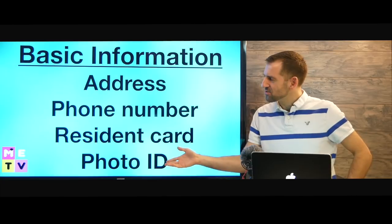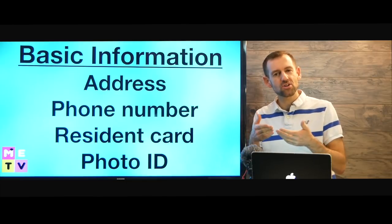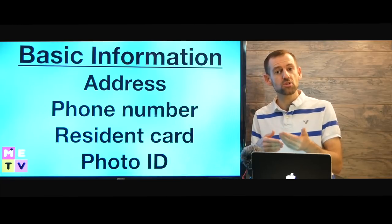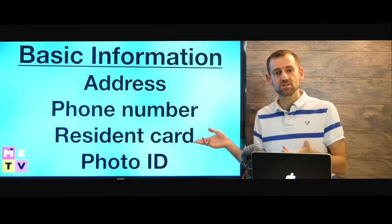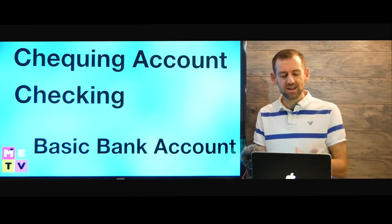They'll probably ask you some basic information like your address, your phone number. They might want to see your resident card, maybe some photo ID. So just take your basic information with you to the bank when you set up a bank account. That's how easy it is — it'll probably take you about 20 minutes or half an hour to set up an account.